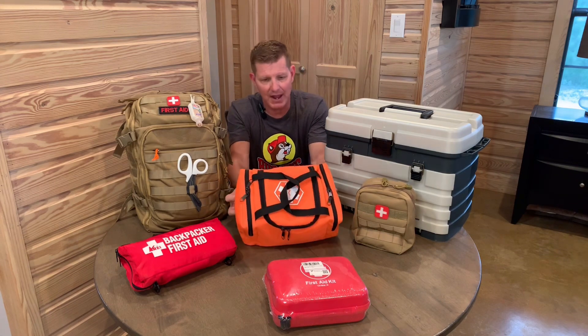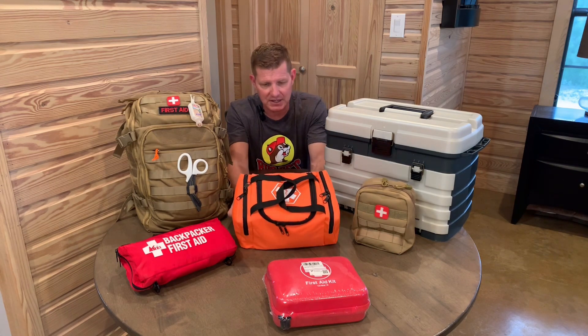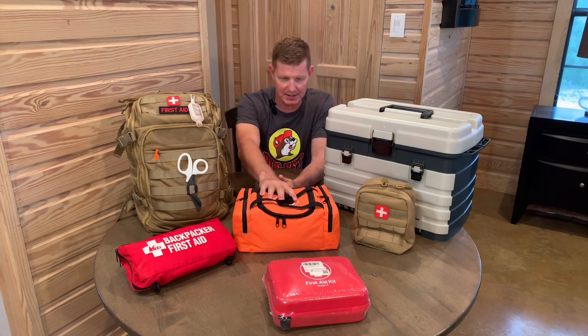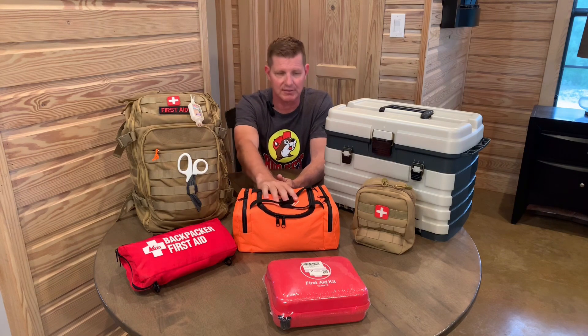Each of these first aid kits on the table serves a different purpose — I'll briefly touch on what each of those are. This one is my home trauma kit. It basically has a complete IFAK in it, plus some additional pressure bandages and things for burns and things that would happen around the house. It covers everything from a major cut to gunshot wounds. It's not really a band-aid first aid kit — this is more for catastrophic injury.